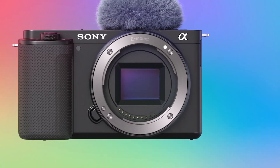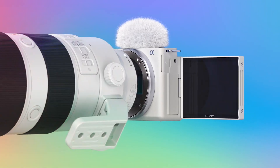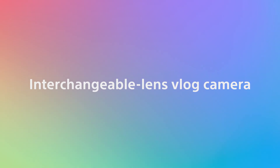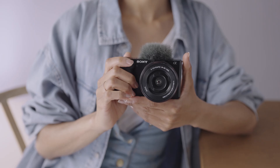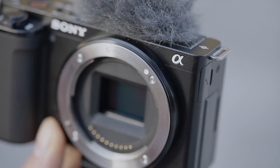The creator economy is expected to see a massive revenue boost and growth in the next decade, and it's no surprise that Sony is doubling down on their efforts to tap into this fast-growing market. But can Sony's latest variant, the Sony ZV-E10, bring creators closer to monetization of their content, turning digital content into gig work?